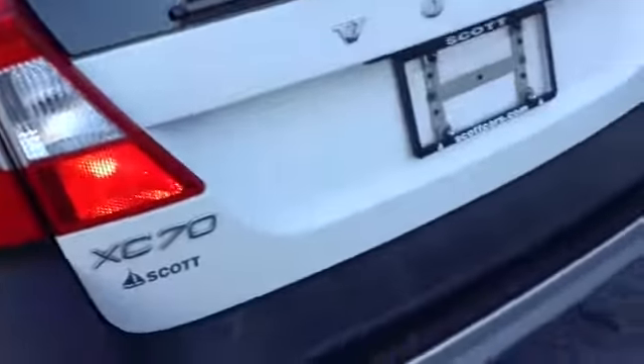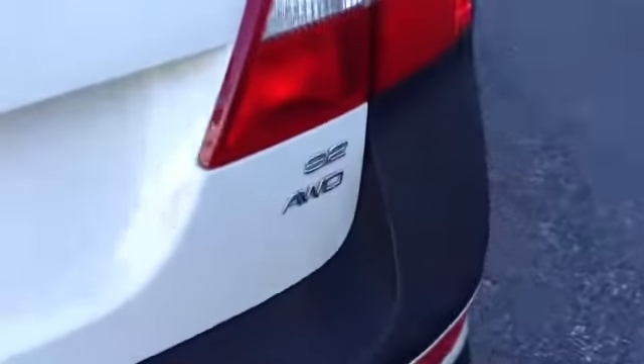There is a nice-sized trunk with tie-downs and a privacy shade. You have rear wipers with the classic Volvo tail lighting. This vehicle is all-wheel drive.